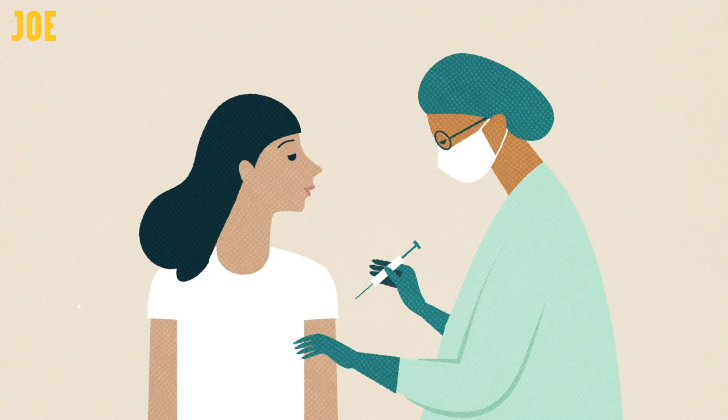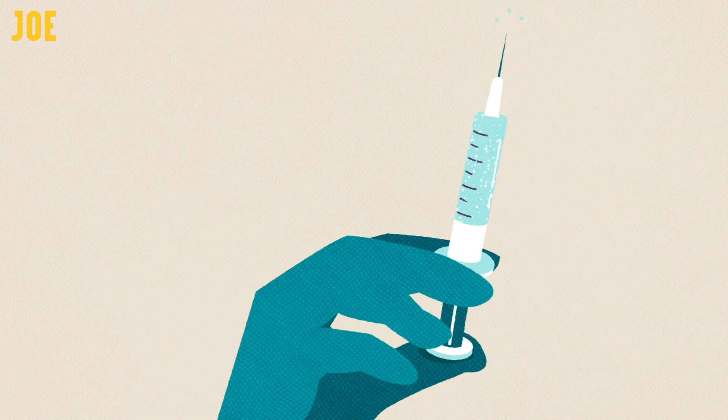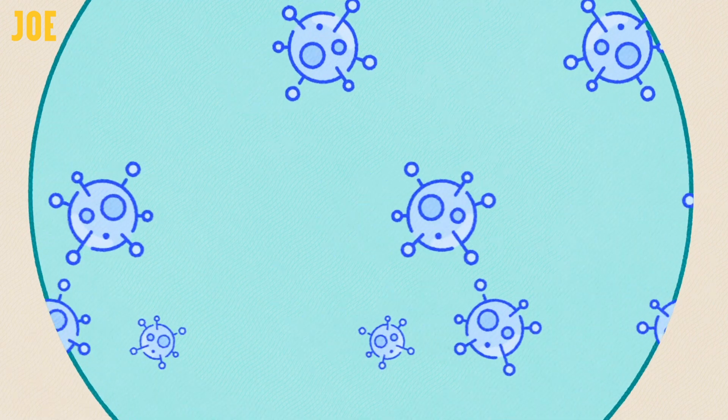Vaccines train your immune system to recognise viruses and other infections, and what that means is that when you get exposed to the virus you then kill it without it causing any damage to your body.